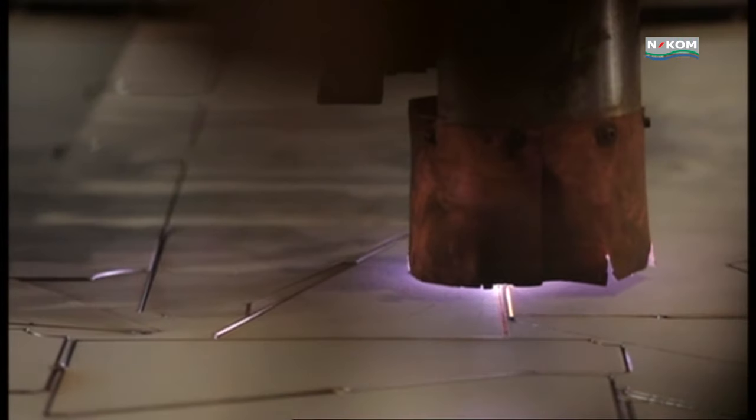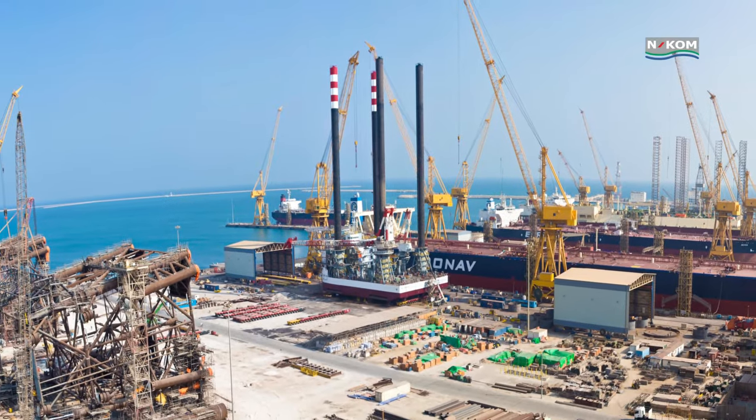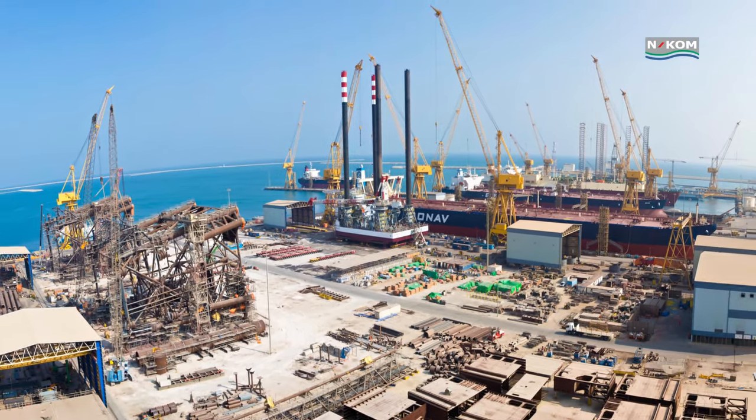The facility is well-equipped with state-of-the-art workshops and fabrication areas of over 500,000 square metres for the fabrication of wellheads, jackets and piles as well as platforms.